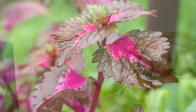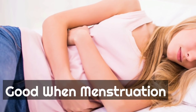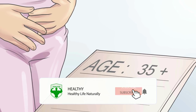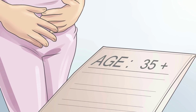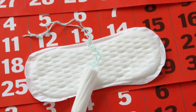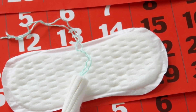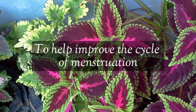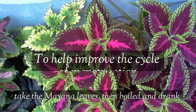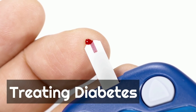Another benefit of Mayana is helping overcome menstrual disorders. One common problem during the menstrual cycle is irregular timing — it may appear twice in a month or skip two to three months. To help regulate the cycle, in addition to consulting a doctor, you can try a decoction of Mayana leaves by boiling them and drinking the resulting liquid regularly.